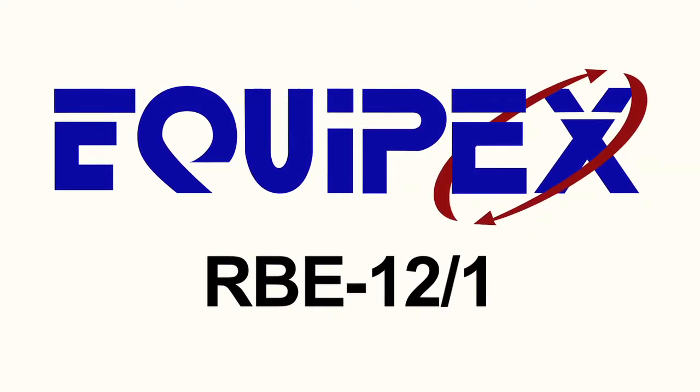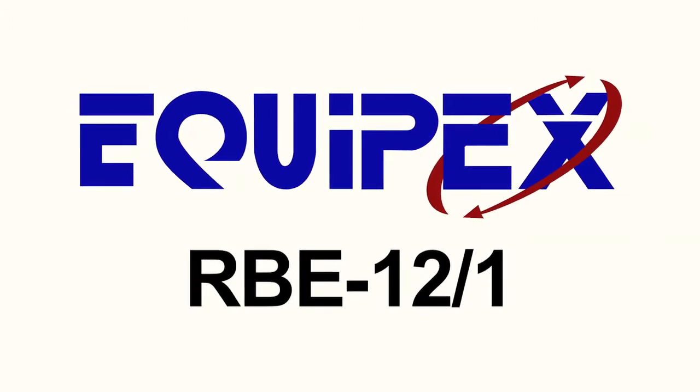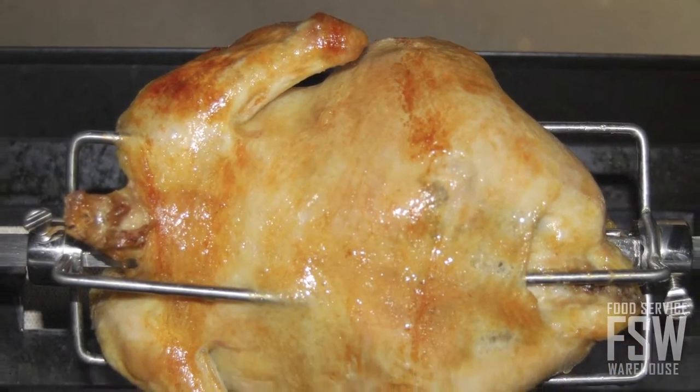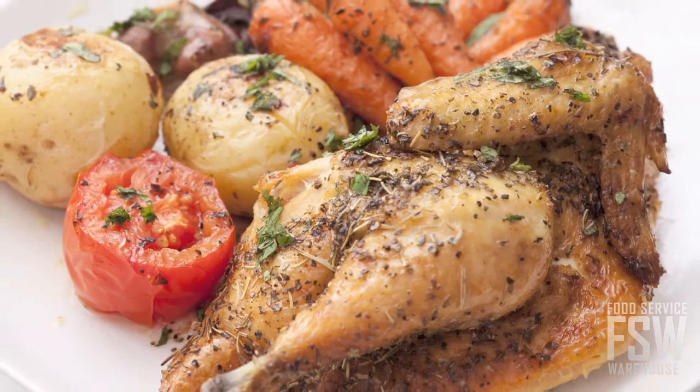Today you'll learn about the features of the Equipex RBE 12-1 single phase 9-12 bird electric rotisserie oven. If you are seeking a perfectly roasted, immensely flavorful and juicy result with your whole cooked poultry, take a look at this rotisserie oven.